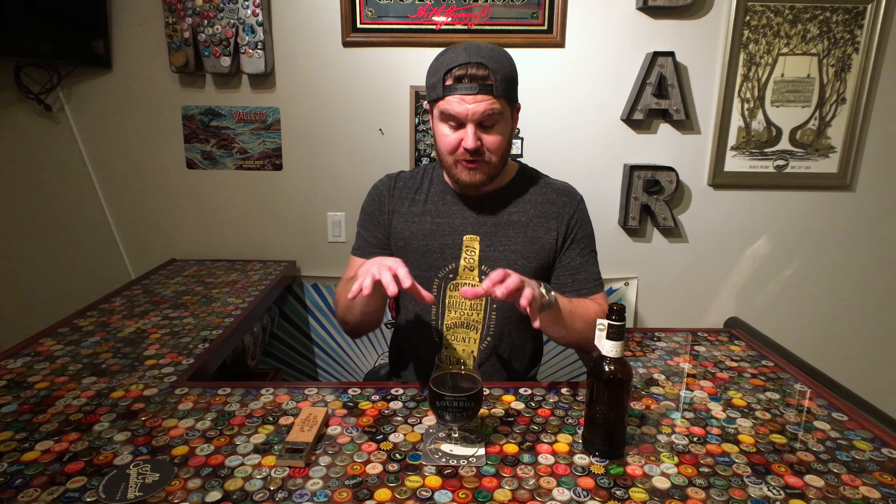And that's the tour of the Barrel Warehouse. The aroma of walking into the Barrel Warehouse is amazing — you can smell the bourbon, you can smell the Bourbon County Stout. There are other beers that Goose Island makes that are aged in bourbon barrels and wine barrels, which you probably got a few glimpses of.